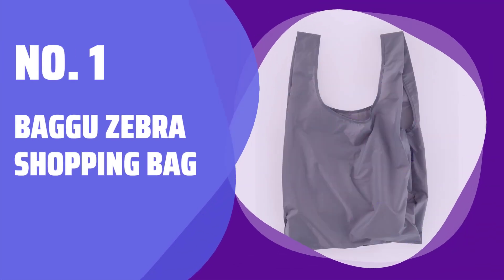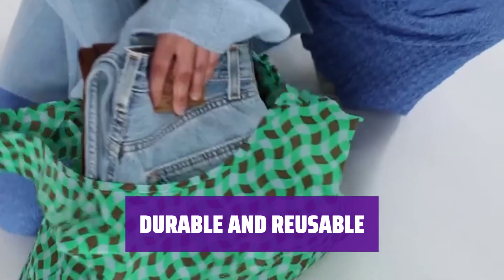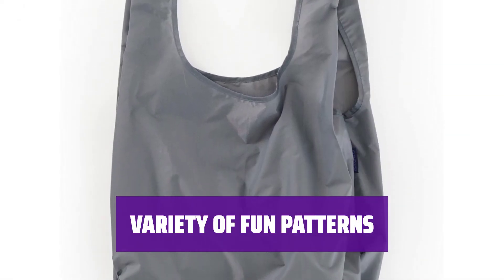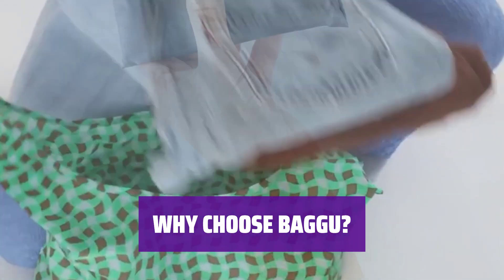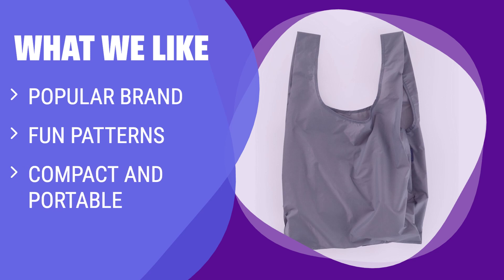Number 1: Bagu Zebra Shopping Bag. Looking for a shopping bag that's as fun as it is practical? This zebra-pattern Bagu tote is the perfect choice. Say goodbye to flimsy plastic bags — this Bagu tote is sturdy and reusable, making it an eco-friendly option for all your shopping needs. With its compact size, this Bagu shopping bag easily fits in any purse or backpack, so you can always have it on hand for impromptu shopping trips. Bagu offers a wide range of fun and colorful patterns, so you can choose one that matches your personal style. Bagu is a trusted brand known for high-quality, durable products that are not only stylish but also environmentally friendly. What we like: Bagu's standard reusable shopping bag offers fun patterns and a compact, portable design. If you like fun and stylish options for carrying your items, this Zebra bag is a great choice.